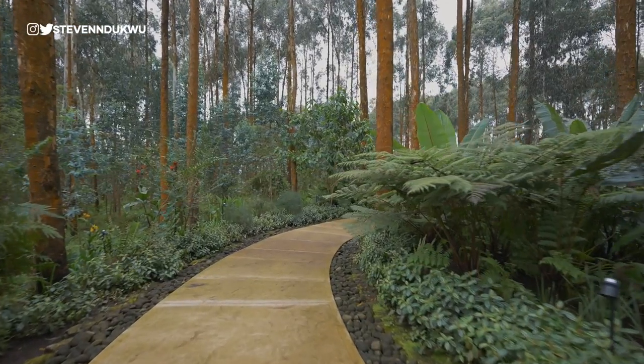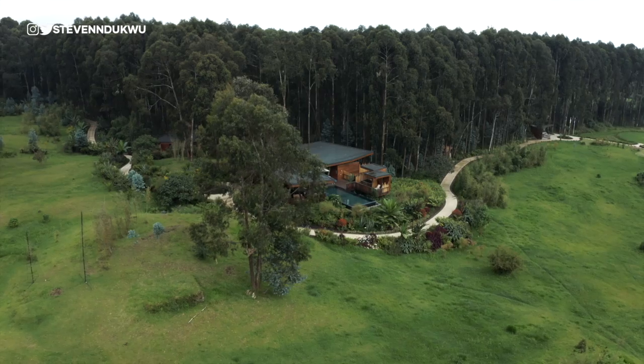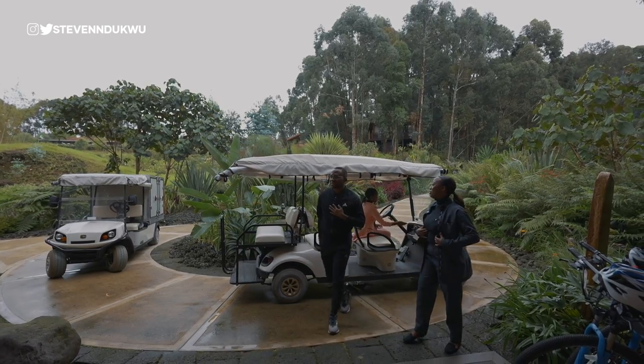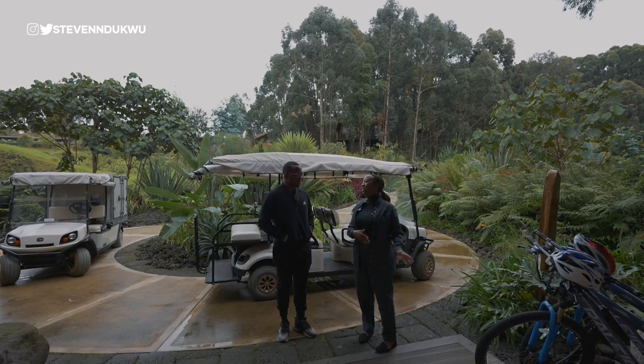They also have special rates for African guests and for Rwandans — those details will be in the description of the video.